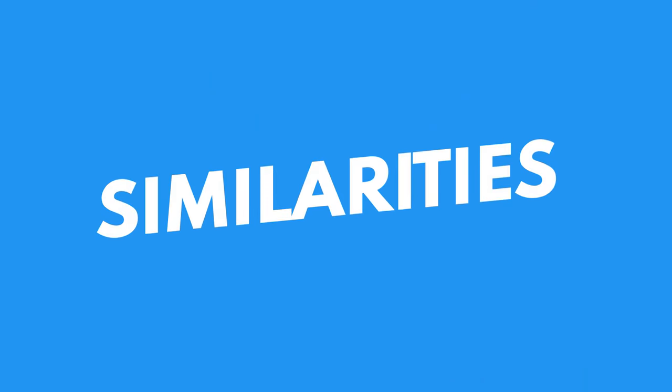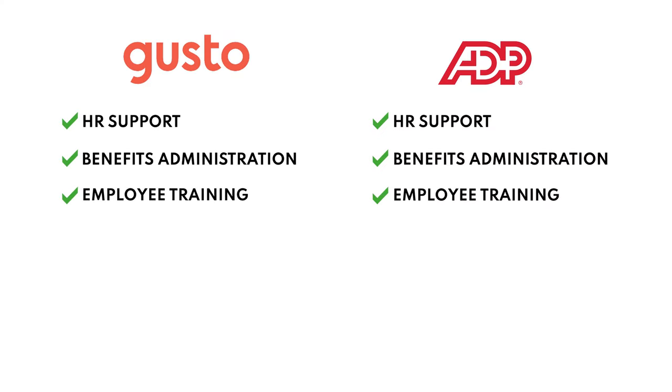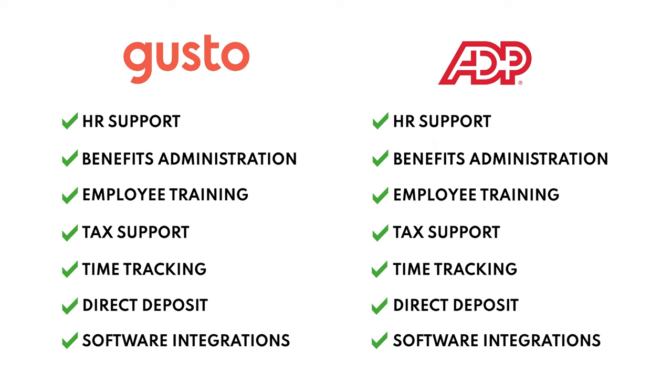In terms of features, you'll find many similarities between Gusto and ADP. Both offer HR support, benefits administration, employee training, tax support, time tracking, direct deposit, and plenty of business software integrations. You'll also find positive customer reviews for both Gusto and ADP and plenty of customer support options for both.